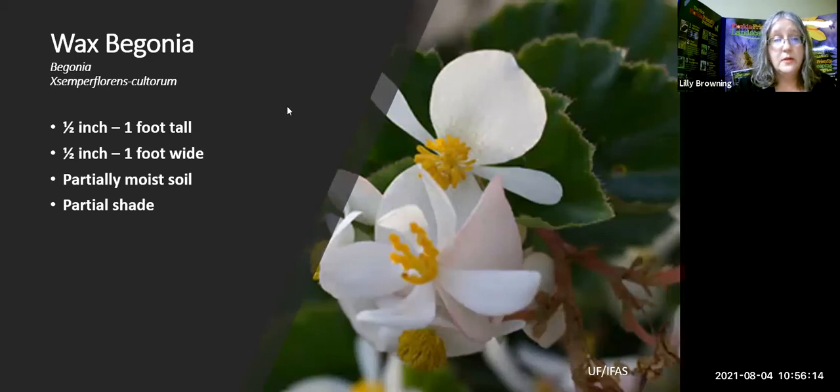All types of begonias — I've highlighted the wax begonia, but there's also the Angel Wing Begonia, which everybody's grandmother has given them a piece of. These are pass-along plants. You can keep them in a pot and probably get several years out of them, or use them as an annual out in your garden bed to add beauty.